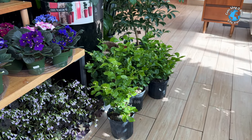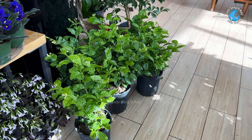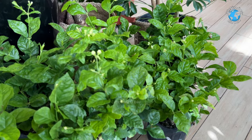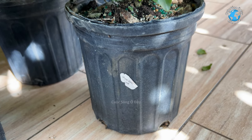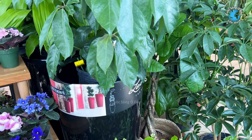Cây này giống như cái trà mi vậy ta. Cái bông trông giống như trà mi. Cây này nó thơm lắm, cái bông nó nở ra là nó thơm lắm. Cây này mà ở nhà mà trồng thì đi ngang đi về là có cái mùi thơm. Cây này thì họ bán như vầy là 38 đô, 38 đô một cây.